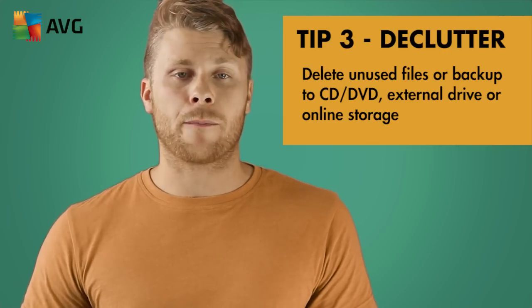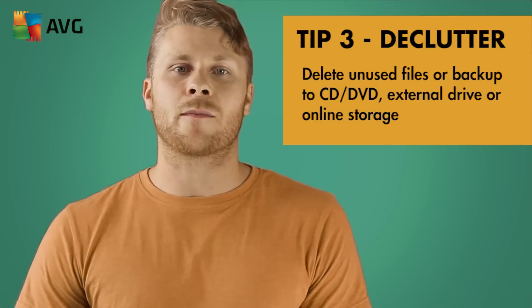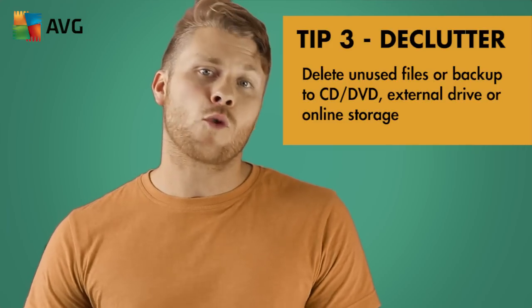If you can't bear to delete it, why not move it off the computer? Burn them to a disk or use an online cloud storage system. Now is a good time — if you haven't already — make sure you have a regular backup set up on that computer.